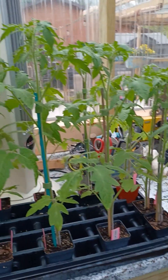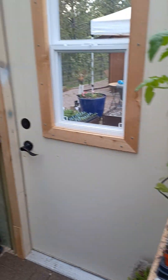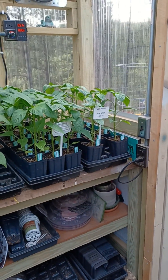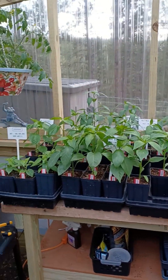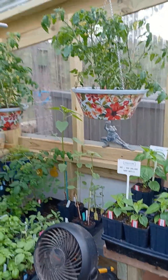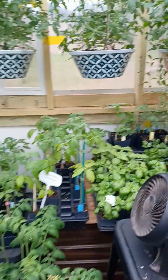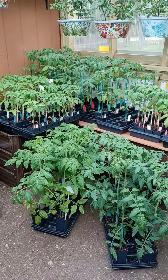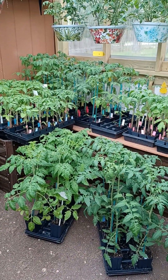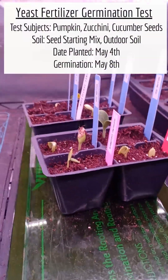I've been working on signage and labeling, pruning, fertilizing, watering, and up-potting — it's been a thing. Anyway, let's get to the results of the germination test. I think you might be surprised.